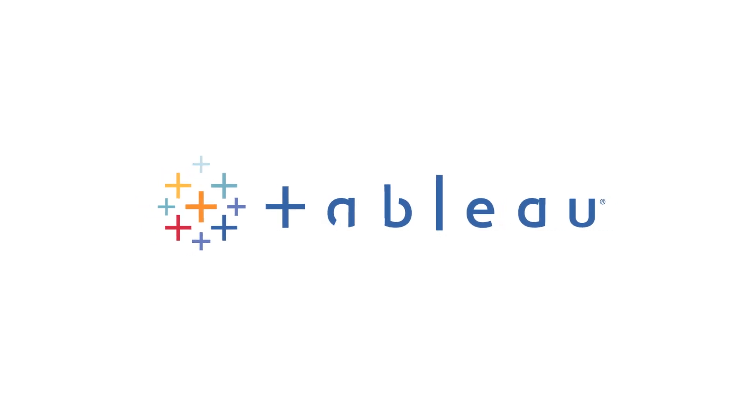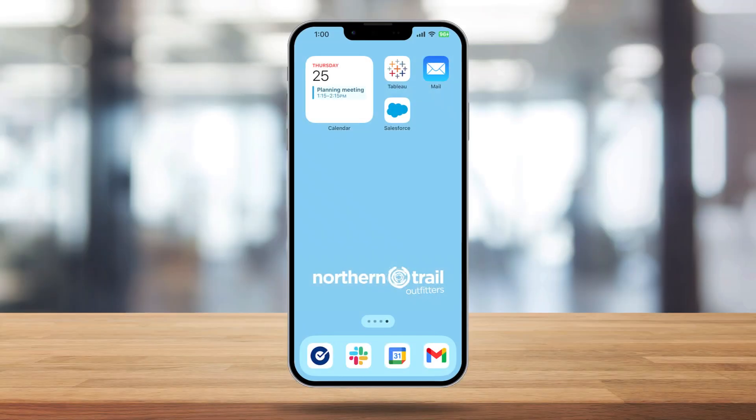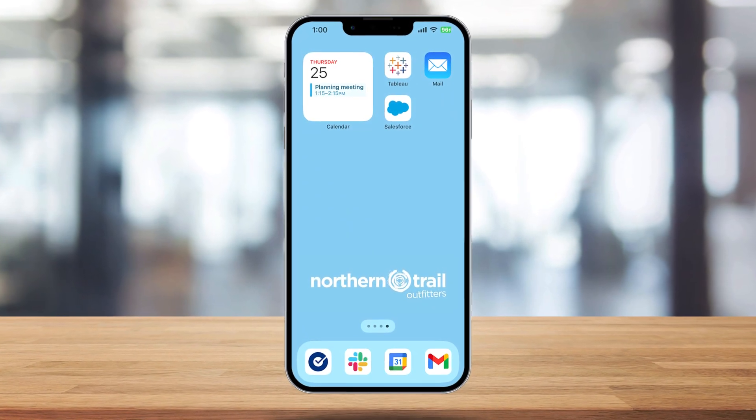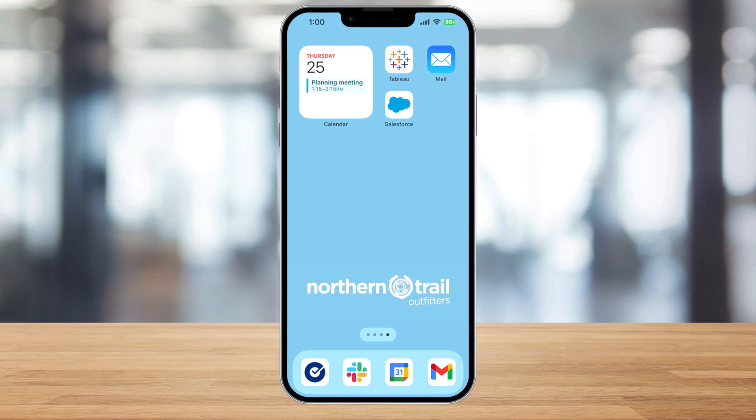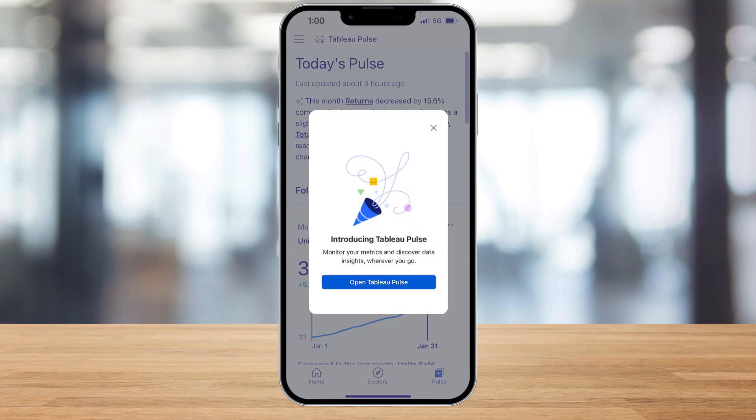Tableau Pulse is making it easier than ever for your entire organization to make data-driven decisions. It's putting AI in the palm of your hands so you can get intelligent insights and personalized metrics to accelerate your business. Whether you're at your desk or on the go, Tableau Pulse has you covered.